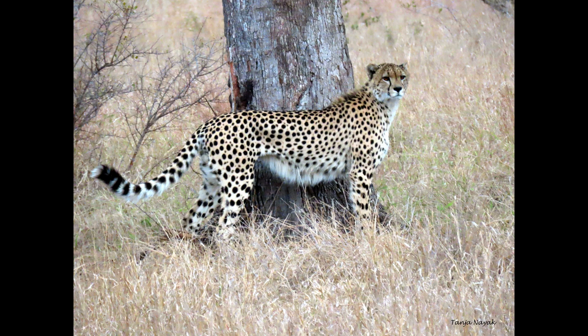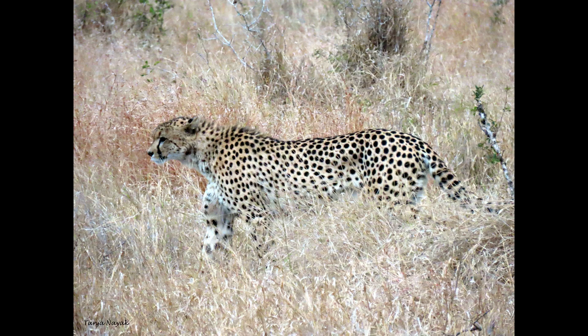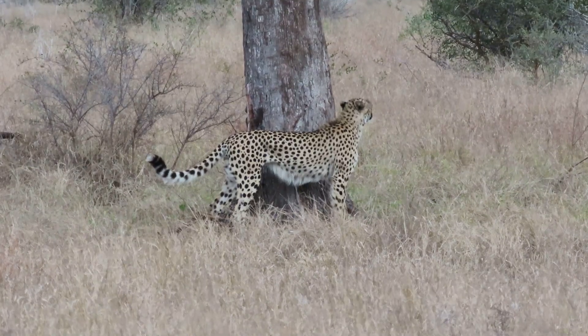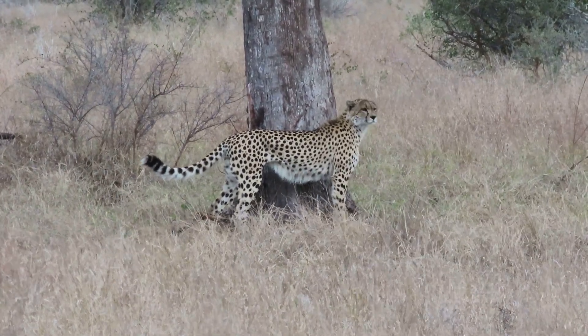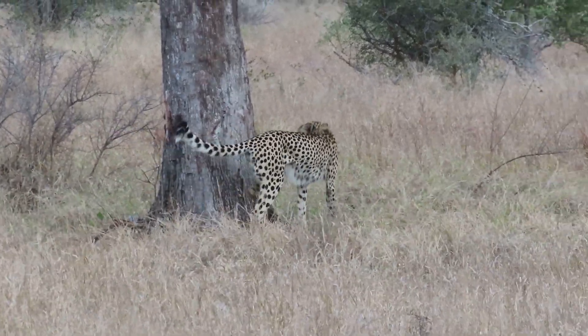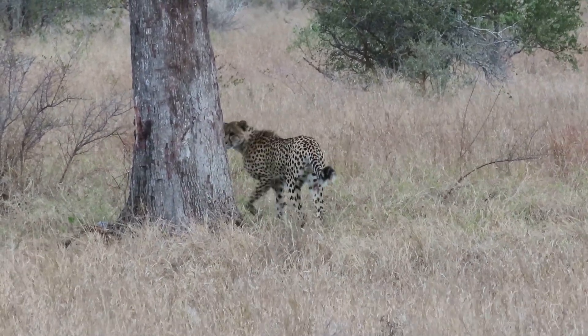Cheetahs are capable of reaching a speed of 75 miles per hour — that's 120 kilometers per hour when running. But they can only pursue their prey for a short distance. They thrive on the open plains of the African savannah where they can run unimpeded.